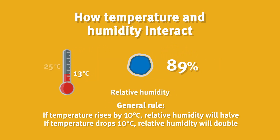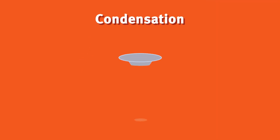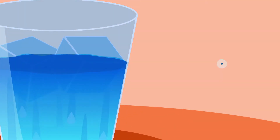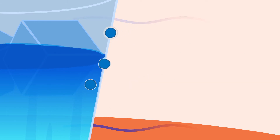Once relative humidity reaches 100 percent, the water will condense and droplets will form. Condensation may form on surfaces when warm air and colder surfaces come into contact, like how a glass of iced water forms water droplets on the glass surface on a hot day. This is because the warm air cools down when it comes in contact with the cool glass and can no longer hold the same amount of water.